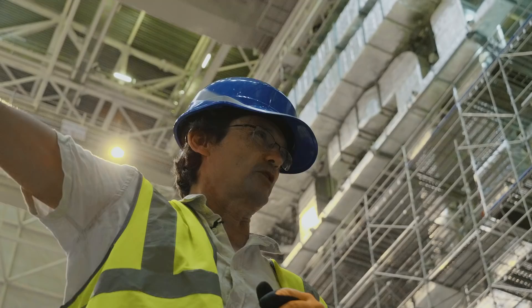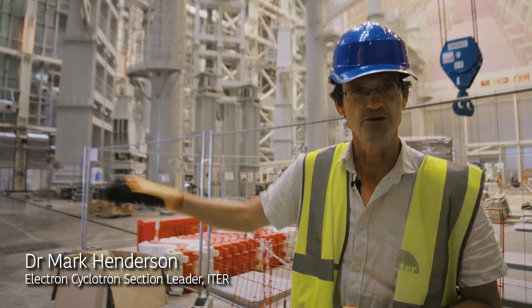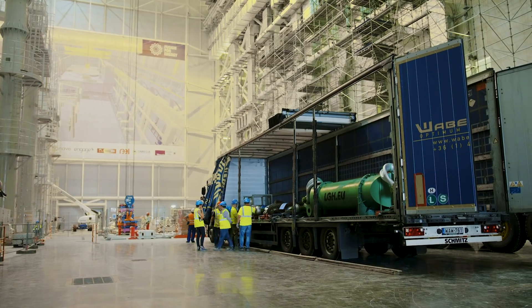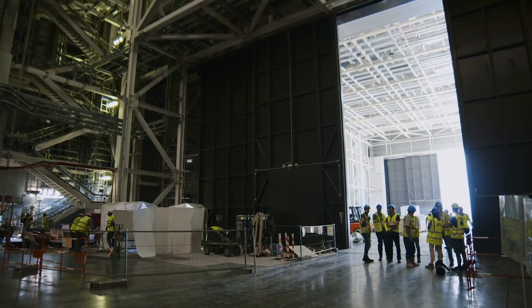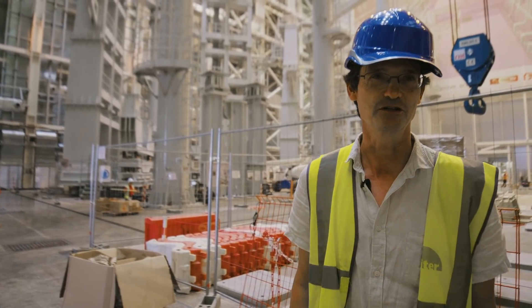Right next door to me, we're building a cryogenic system that makes liquid helium — that will be the largest plant in the world. We're creating some of the largest superconducting magnets. My heating system will be the largest microwave heating system. And since we've never done this before, we have to learn as we go. That in itself is a challenge because you have all the different countries learning together on how to build this machine.